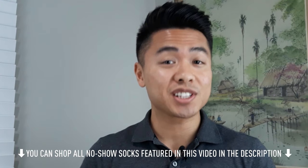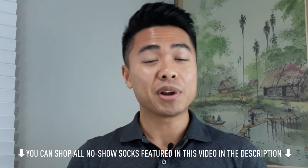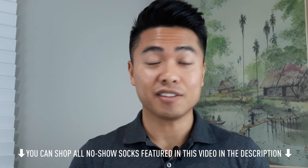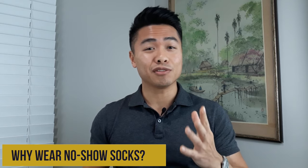No-show socks are a game changer for men who want that stylish sockless look without stinking up their feet and shoes. These summer staples, also known as invisible socks or loafer liners, aren't much of a secret anymore. A myriad of brands offer their own version, but that being said, not all no-show socks are created equal. First, why wear no-show socks? You're going to avoid stink feet, they keep your shoes fresh, and the sockless look has been on trend for a long time and isn't going out of style.